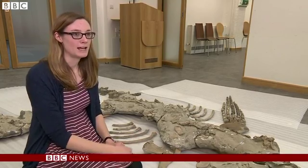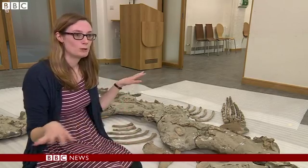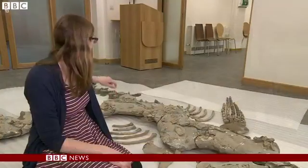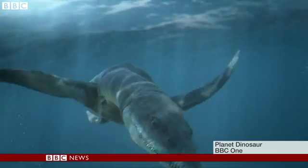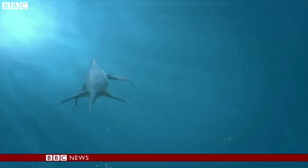It would have had a really long neck sticking out the front, a sort of barrel shaped body, four large flippers, the shape of wings almost, and a short tail at the back. These majestic creatures, some as long as a double-decker bus, ruled the oceans for more than a hundred million years.